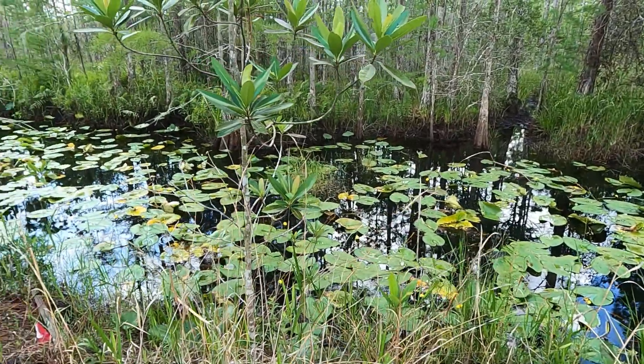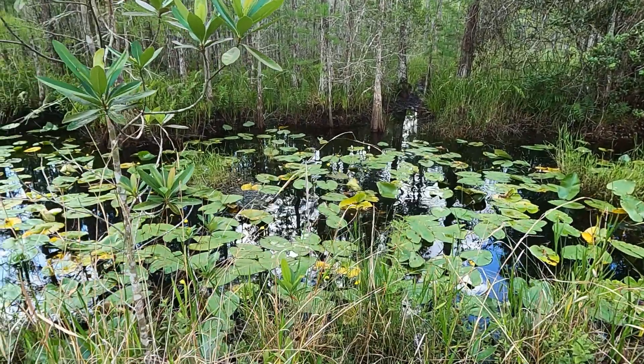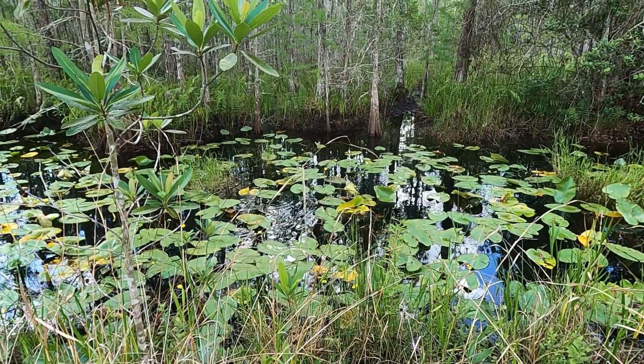Let's see what street are we on — Boy Scout Road! There's a shooting range nearby, see that? There's a lot of action going on.